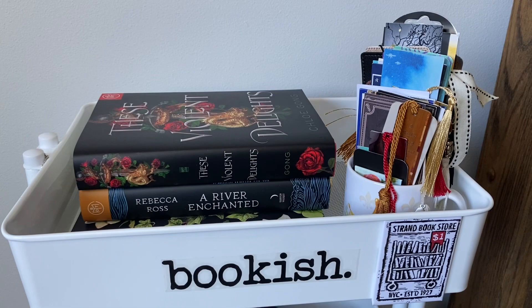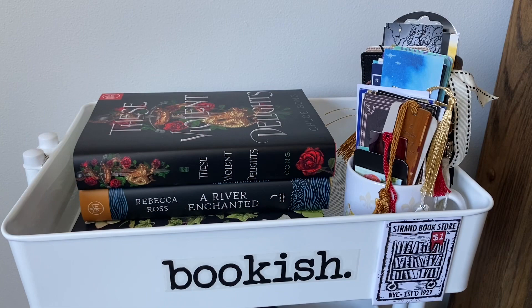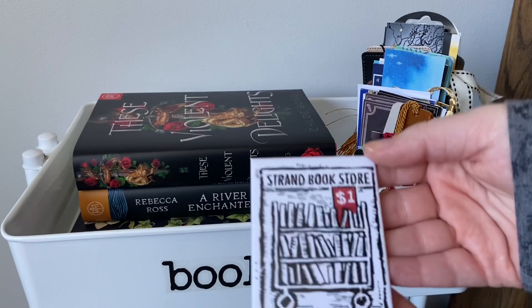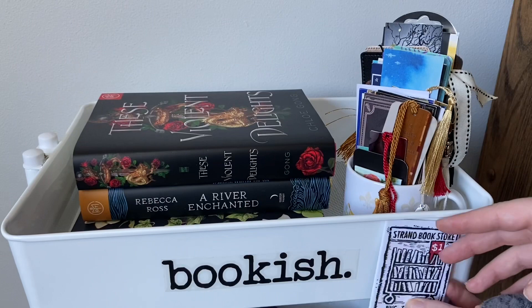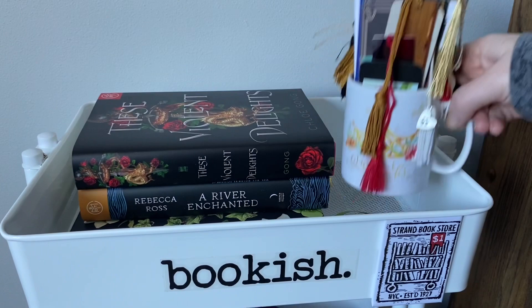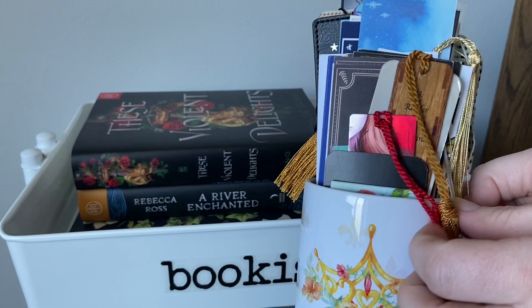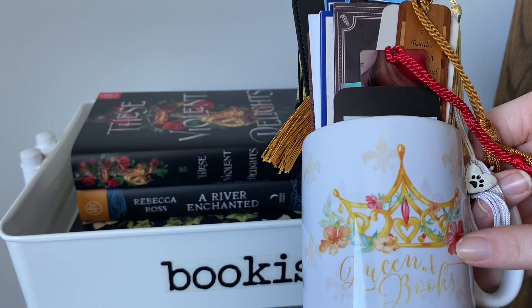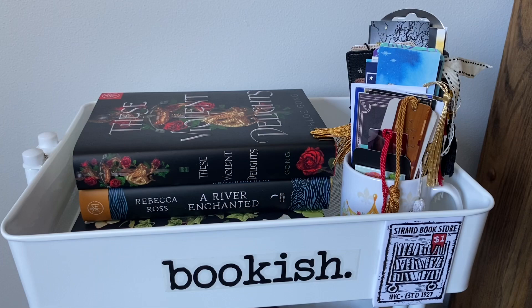Let's start over here with my TBR cart. On the top shelf I just have this sticker that I got off Etsy that just says 'bookish,' and then I have this magnet from the Strand bookstore in New York. My friend Casey got this for me. I used to have it on my fridge but I wanted to put it on my book cart. I haven't been to the Strand but I really really want to go. And then I have all of my bookmarks in this little mug here. I did a bookmark collection video a long time ago, so I have new ones in here — it's stuffed plump full — so if you want another bookmark collection video leave it in the comments. I got this mug from Fairyloot several years ago. It just says 'Queen of Books' with a little crown on it, so I keep that up here for when I choose new books for my TBR.